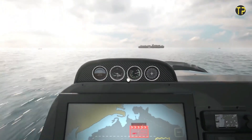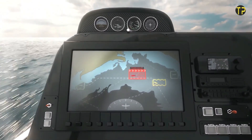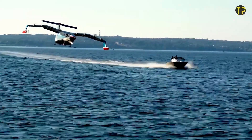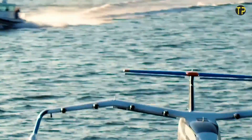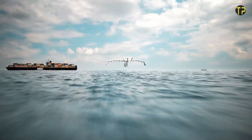What sets the Viceroy apart is its durability and adaptability to diverse marine conditions, ensuring consistent performance even in challenging environments. With its advanced capabilities, the Seaglider Viceroy represents a leap forward in underwater exploration technology.